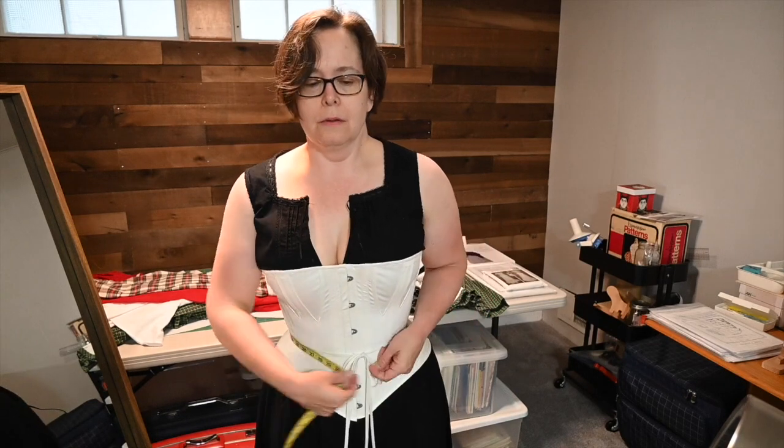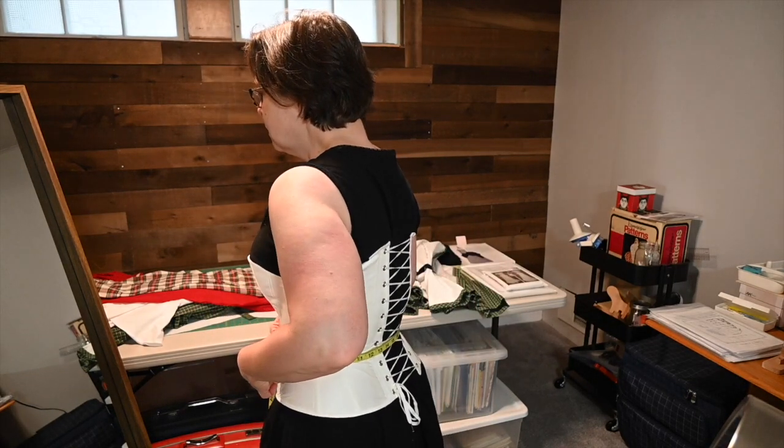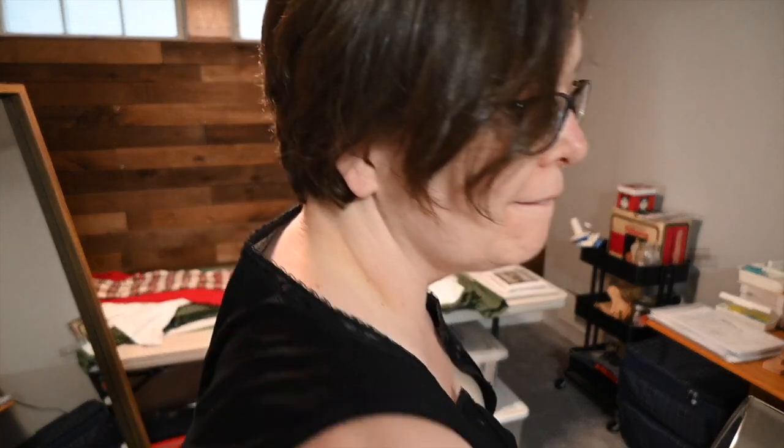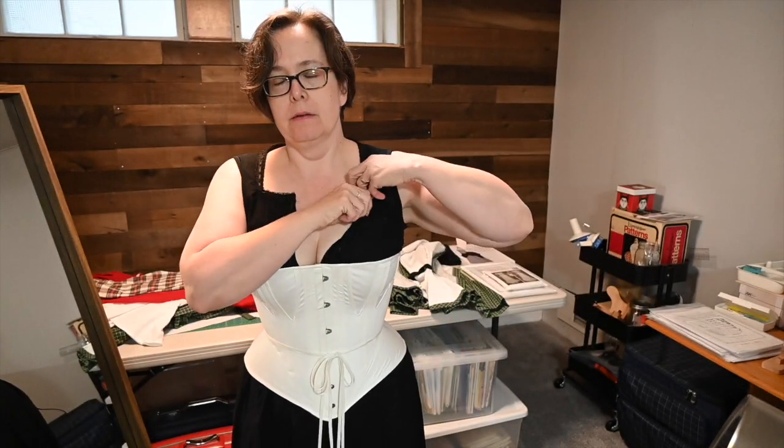It does appear that she would have wanted to project herself that way. As far as we can tell, she definitely had the means to do so and access to trade routes and traders and merchants to make those desires a reality. So let's talk about the rest of the layers — what do you want to tell us about the corset cover?